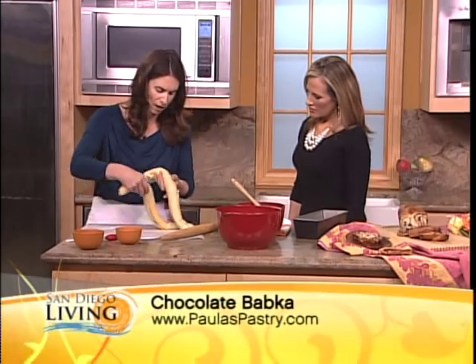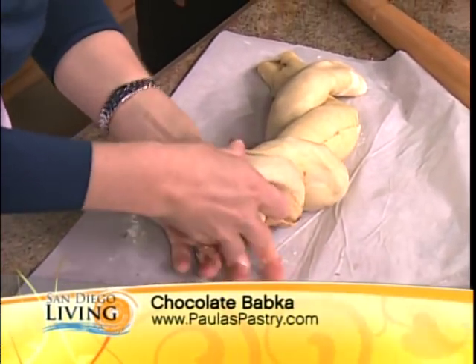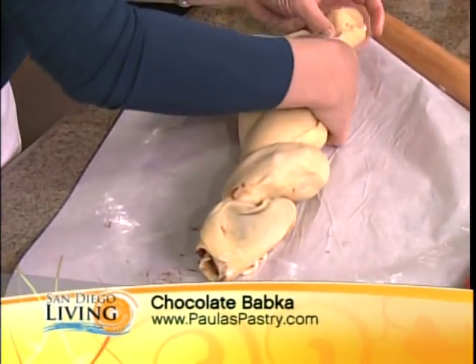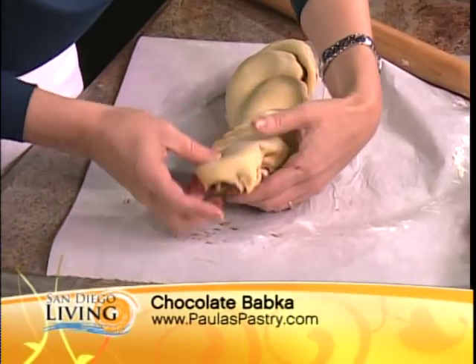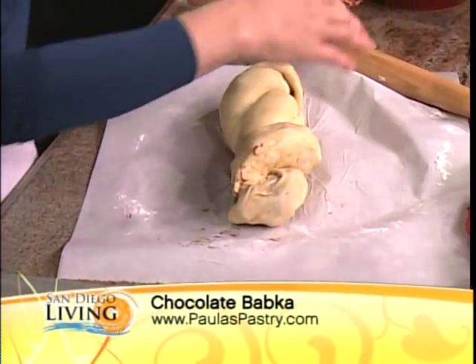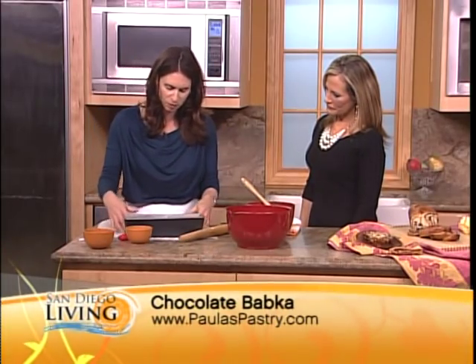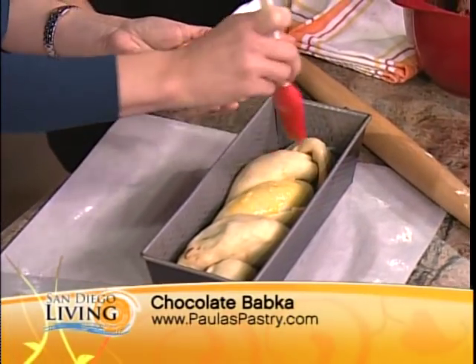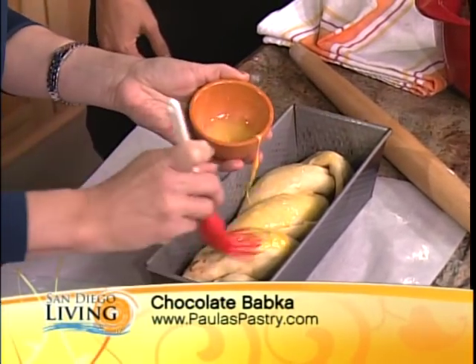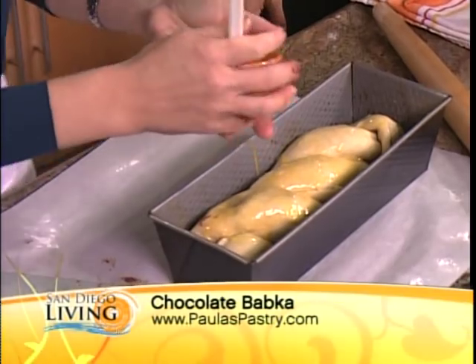And all you do is wrap it around. I make challah every week, which is one of my favorite Jewish breads to make. One of the reasons I decided to show you how to make a traditional Jewish dessert today is I'm out here for the Jewish book festival at the JCC, where I spoke yesterday, and I talked a lot about the history of Jewish baking. So you twist it like this — easier than braiding. I use one of the long loaf pans. You just put it in, then take a reserved egg yolk and a little bit of water and brush it on top. It bakes for about 45 minutes, and some of the chocolate oozes out of the dough into the pan, so you end up with this great caramelized chocolate on the side.